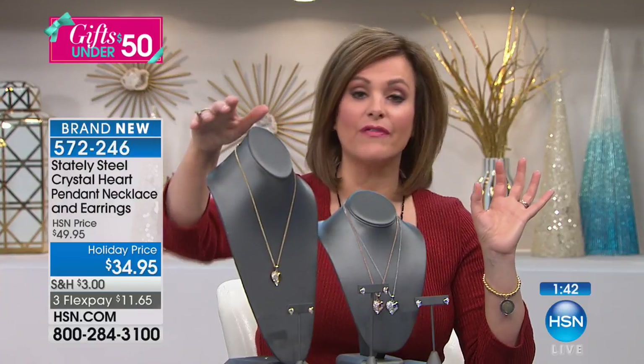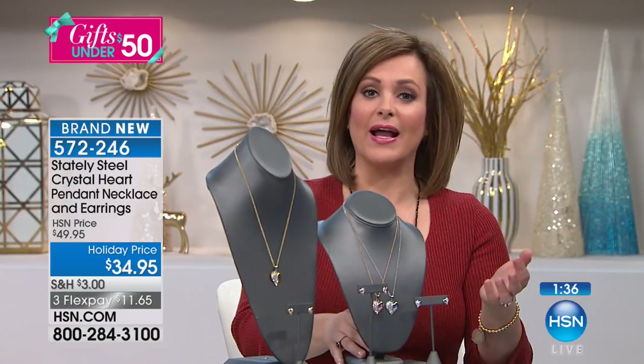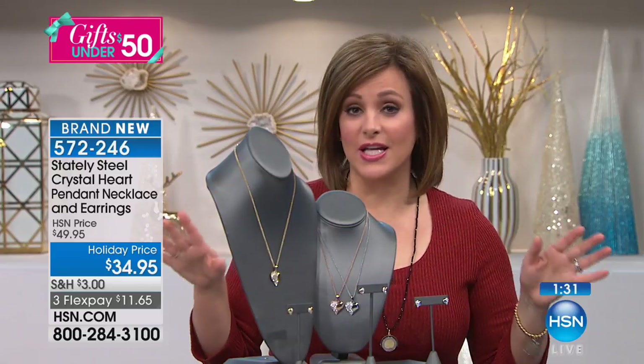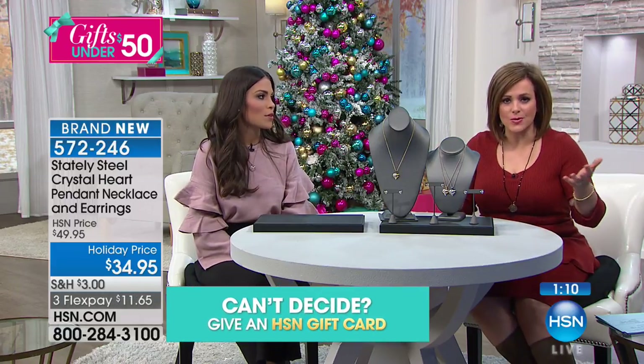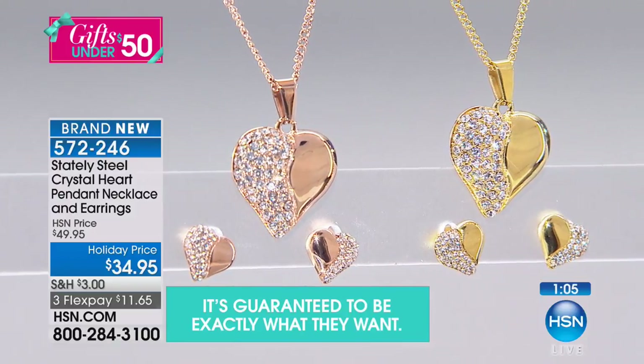Whichever color you choose today, everybody is getting the necklace with the pendant and the matching earrings. It is so hard sometimes to find earrings that go with whatever you're wearing. These are earrings you put on and never have to take off. I leave them on all day. It's such a no-brainer gift and it comes boxed for you already. With stainless steel, I don't have to polish this ever — it looks brand new every time I pull it out of the jewelry box.